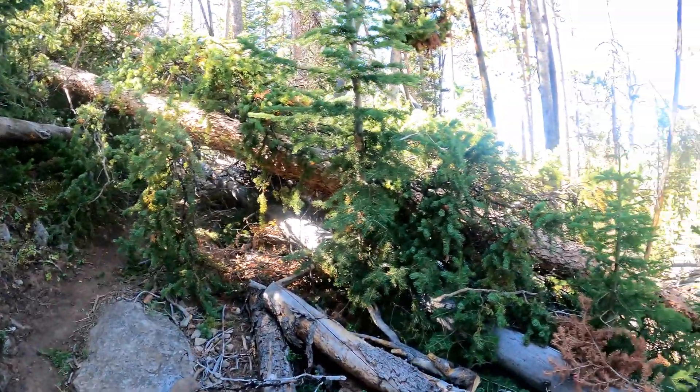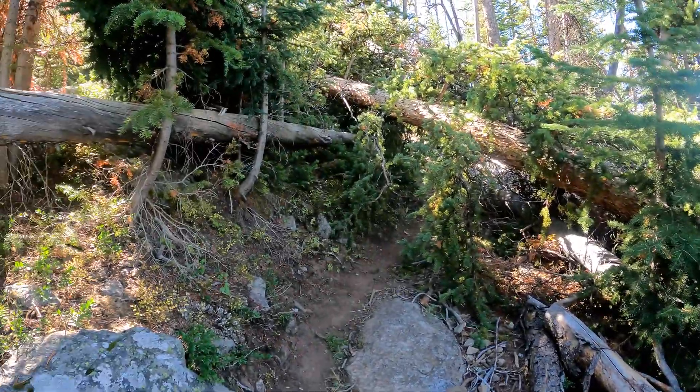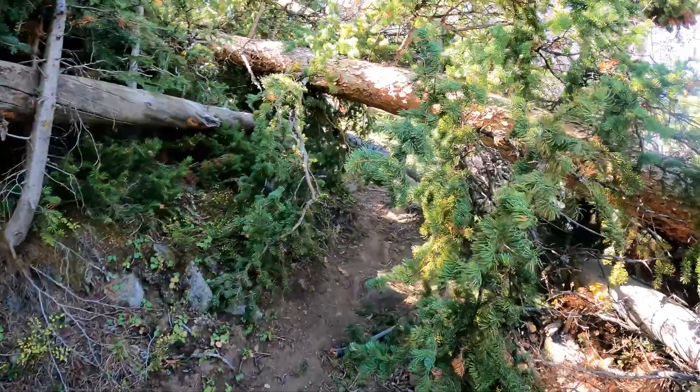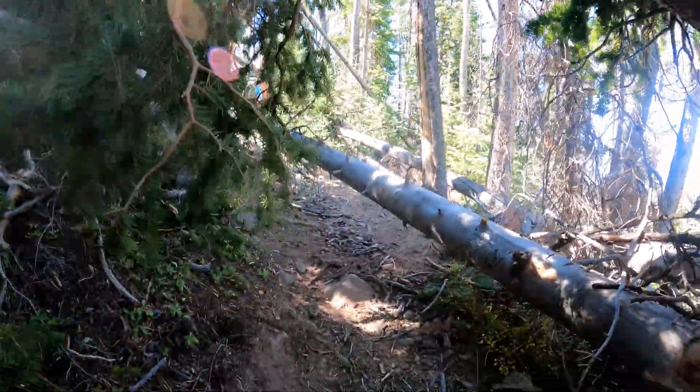Definitely a few more downed trees — and not the kind you can easily get around. Unfortunately, it looks like we'll get through here.